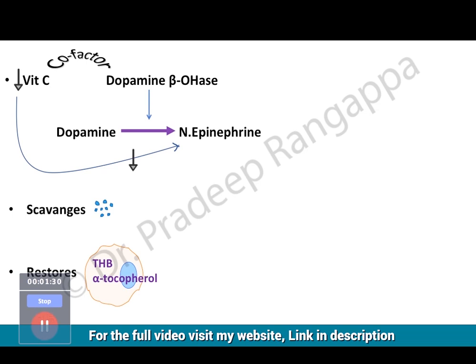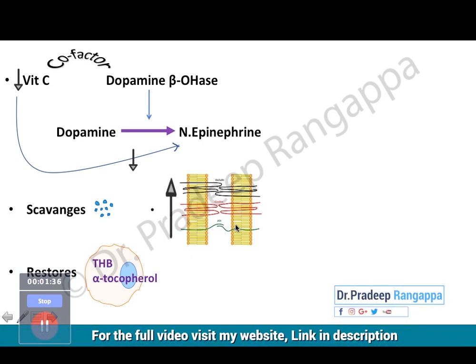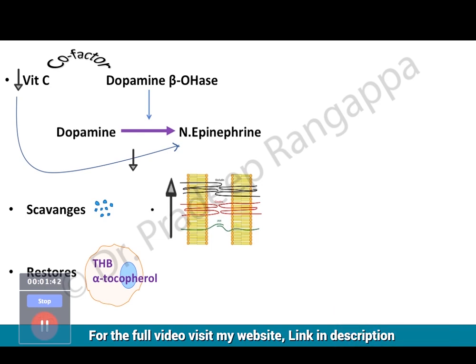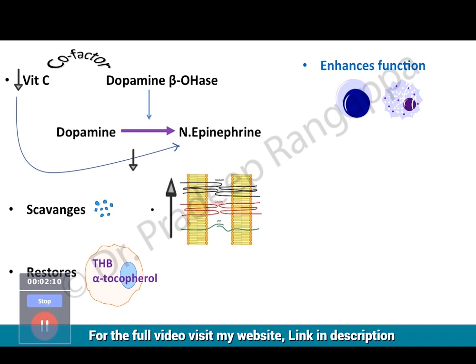Most importantly, what we typically see in sepsis is a lot of vascular leakage. Vascular leakage happens — including in viral sepsis — because endothelial integrity is lost and intracellular fluid leakage occurs. Vitamin C, in multiple animal studies, has shown it increases tight junctions, which preserve the endothelial integrity within the cells, prevent leakage of fluid from the vascular endothelium, and reduce vascular leakage.